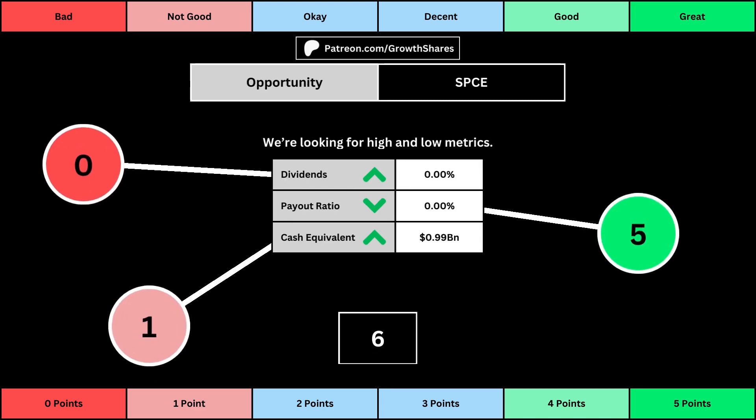The next set of metrics looks at the investment opportunity afforded to shareholders. Here we get the dividend yield, its payout ratio — which is how much of the company's earnings are going out to pay shareholders — and the cash and cash equivalents the company has in order to pay dividends, reinvest, and pay off the debts it has on its books. You can see the values for each metric as well as the points given for each.